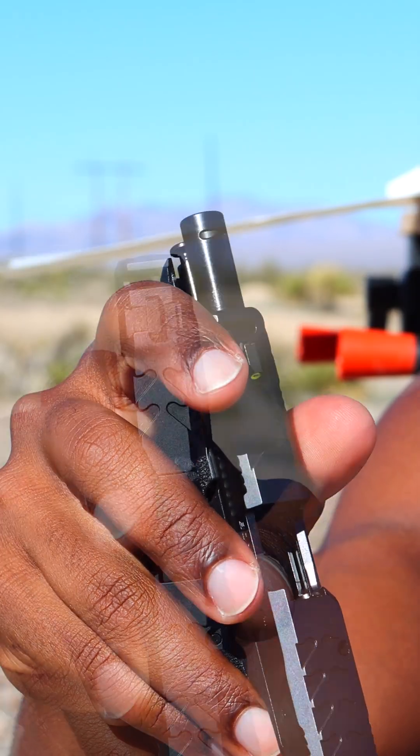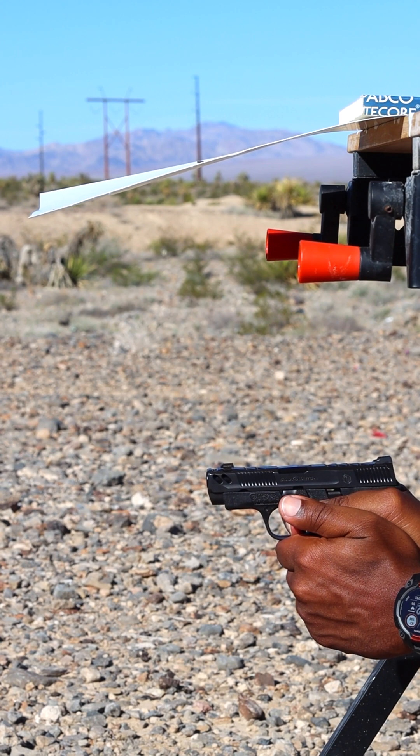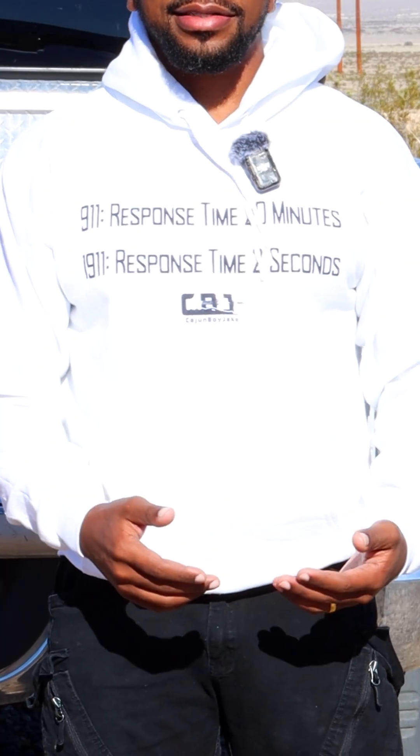I recently learned about a problem with some ported barrels — these ports can send bullet fragments through the port, sometimes even hitting the shooter in the face. I made a full video on that, but then I got a ton of comments saying how revolvers can do the same thing through the cylinder gap, which could obviously be dangerous for anyone standing next to you.